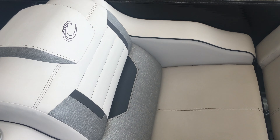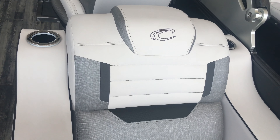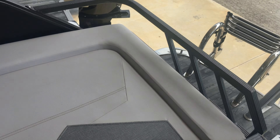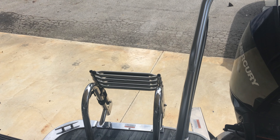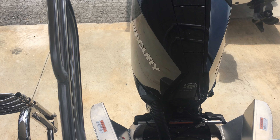This just folds down simply like so, and you're ready to relax out in the sun. You also have the ladder, and this particular boat has a 300 horsepower Mercury engine.